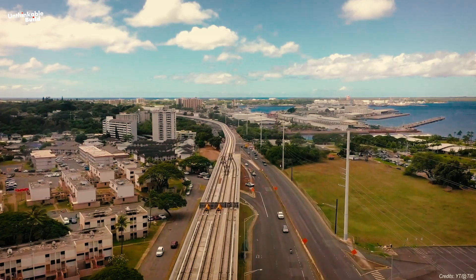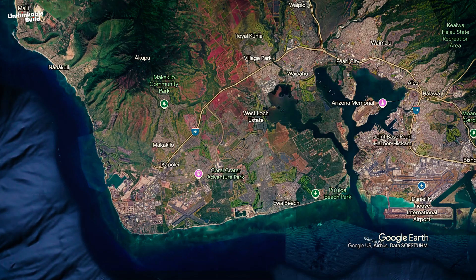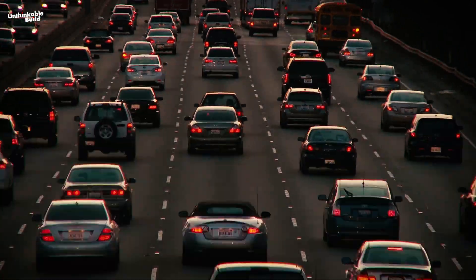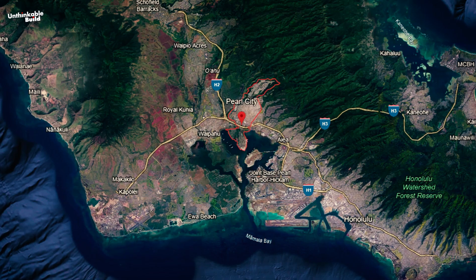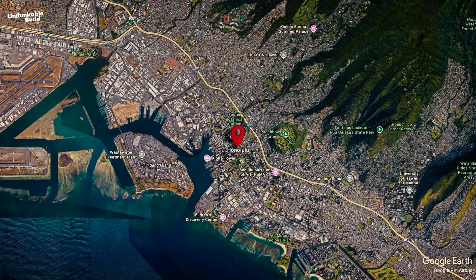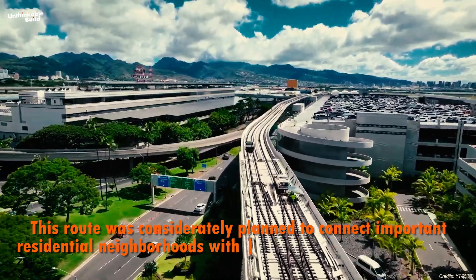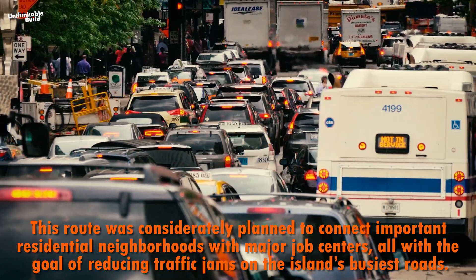The Skyline project starts from the rapidly growing suburban area of East Kapolei, winding westward through the communities of Ewa and Waipahu. It follows the H1 freeway but is elevated above the traffic congestion below, offering a smoother ride. From there, it travels through Pearl City, crosses over the historic Pearl Harbor area, and finally arrives in downtown Honolulu. This route was carefully planned to connect important residential neighborhoods with major job centers, all with the goal of reducing traffic jams on the island's busiest roads.